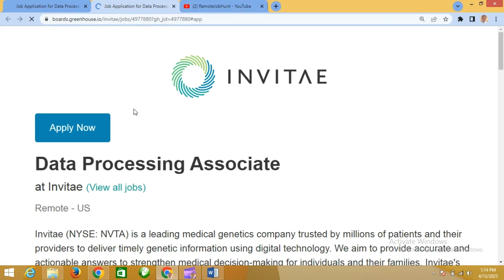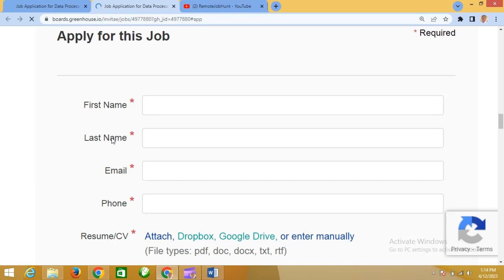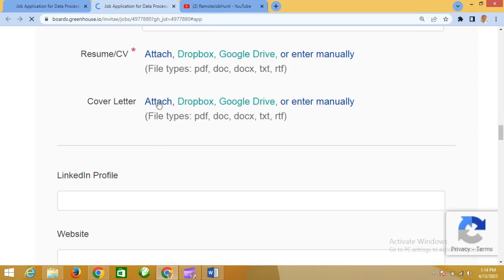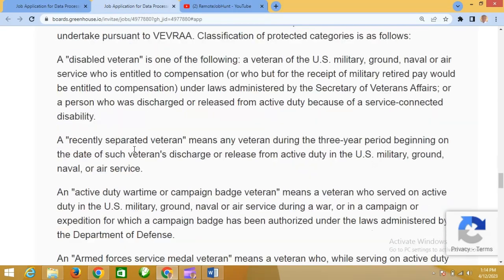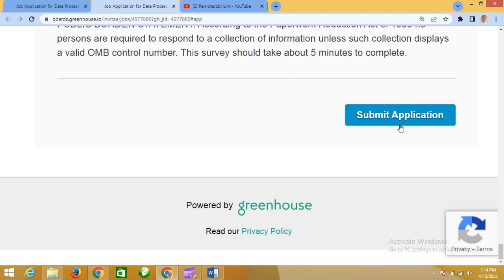When the new page opens for Data Processing Associate, you just put in your first name, last name, email address, and phone number. Attach your CV, cover letter, and any other required documents. Then you can submit the application.